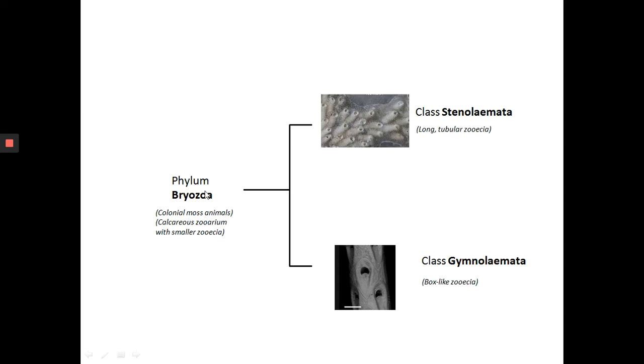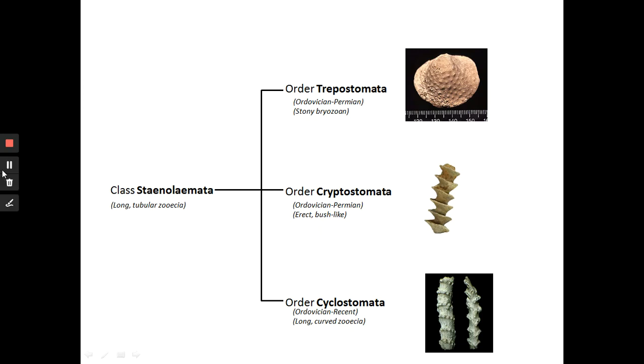Phylum Bryozoa is divided into two classes. First, you have class Stenolemata, characterized by zooecia which are long and tubular. Then you have class Gymnolemata, where the zooecia are a little bit more complex — you have an opening for the zooecia, but inside it opens into a larger room, so they are like boxes. So Gymnolemata has box-like zooecia. So phylum Bryozoa is divided into Stenolemata and Gymnolemata.